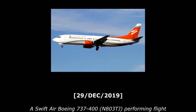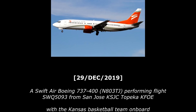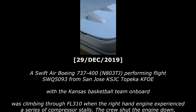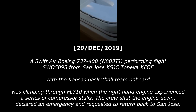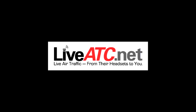On December 29, 2019, a Swift Air Boeing 737-400, registration November 803 Tango Juliet, performing flight Swift Flight 1593 from San Jose to Topeka with the Kansas basketball team on board, was climbing through flight level 310 when the right-hand engine experienced a series of compressor stalls. The crew shut the engine down, declared an emergency, and requested to return back to San Jose. As always, this audio is provided by LiveATC.